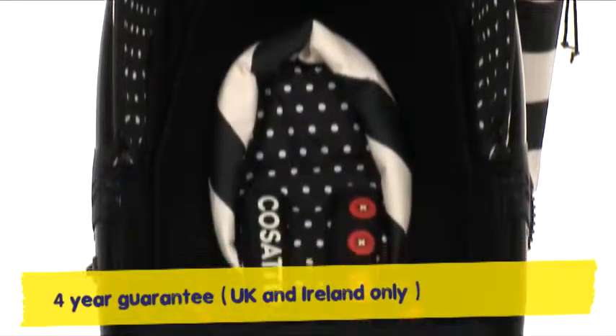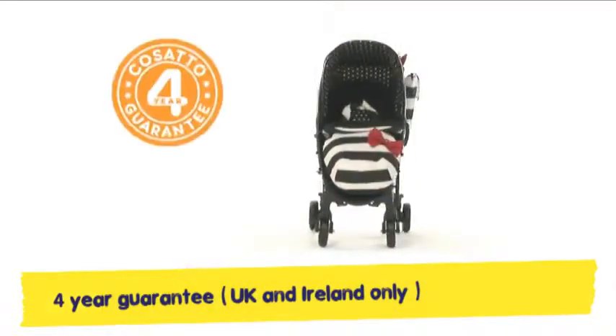That Yo is a star, it's clear to see. And to top it all, he comes with a four-year guarantee.